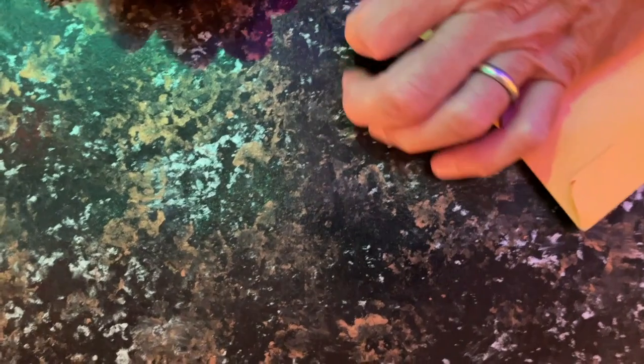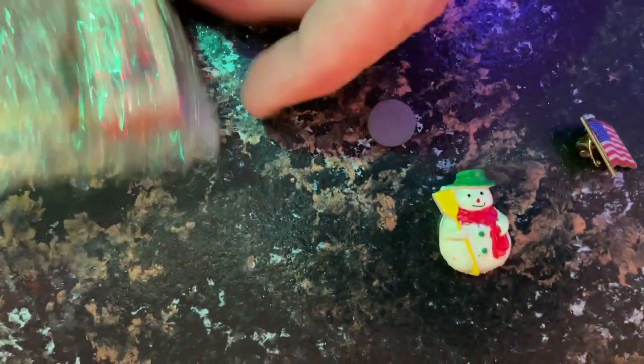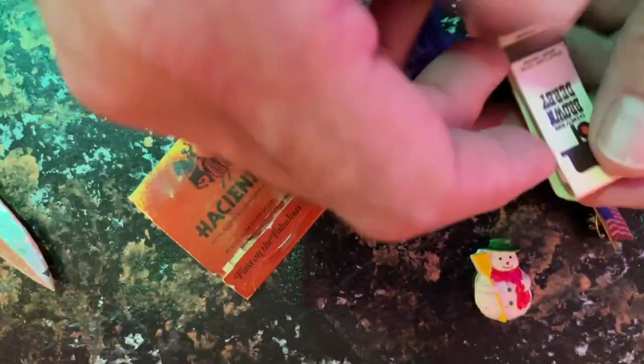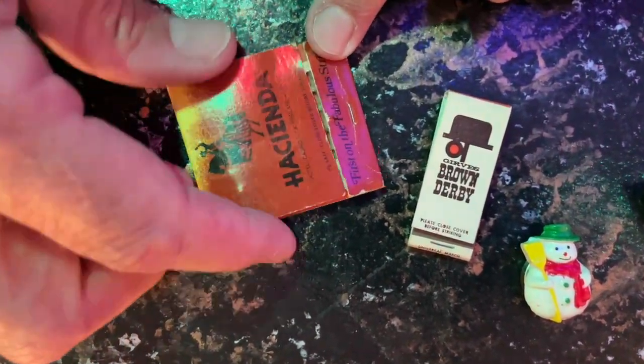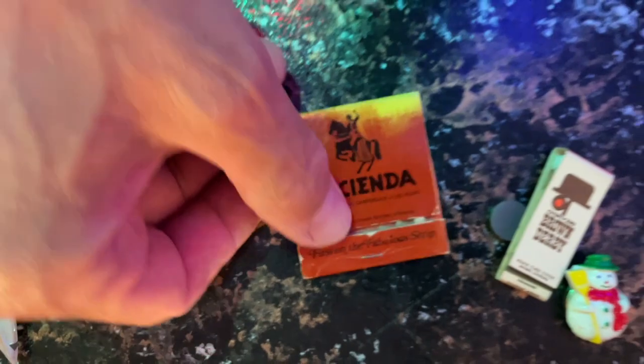Next up. This one comes from someone named Ken Palmer — this may be an eBay purchase. "Scott and Troy, a few vintage matches. Thought you may have been to these places before. Loved the videos. Just wanted to say hello. Take care, y'all. Ken Palmer." It's a little flag, a little snowman magnet, and some matches — the Brown Derby and the Hacienda in Vegas. Thank you very much, Ken. You're very kind. We like this kind of stuff.